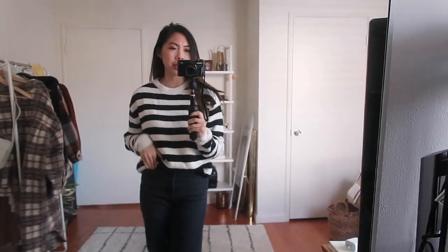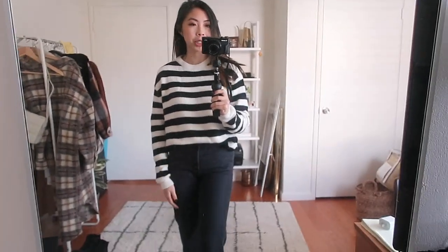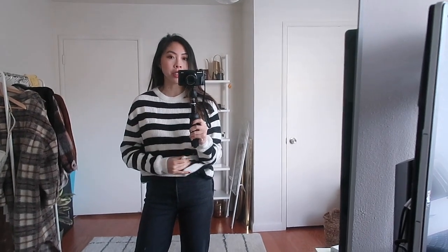This sweater is from Bershka — I was really obsessed with shopping at Bershka a couple years back. Their sweaters are extremely soft but I find that they are kind of fragile. There's something about the size of the stripes on this sweater that really gives me a Where's Waldo vibe. I think it's really cute — you can't really go wrong with a black and white striped sweater. It's a really cute basic to wear under any coat, so I will be holding onto this one.